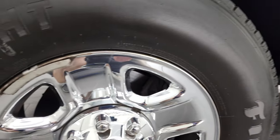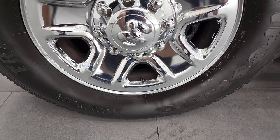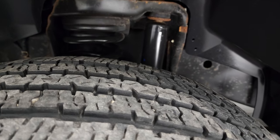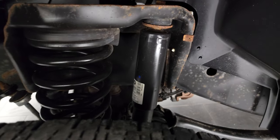This one comes with steel rims with the chrome covers and it has Firestone Transforce HT tires. These are LT275-70R18s and I would say in the front we have probably about 60-70% of the tread left. Frame and underbody is in pretty nice shape.